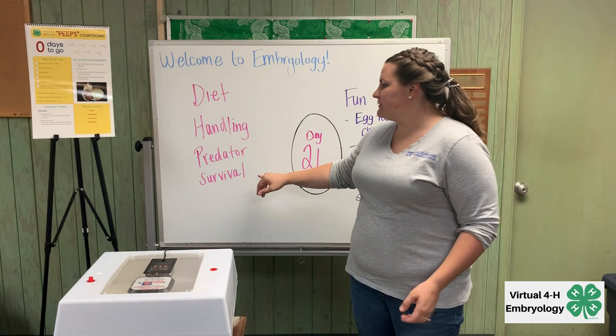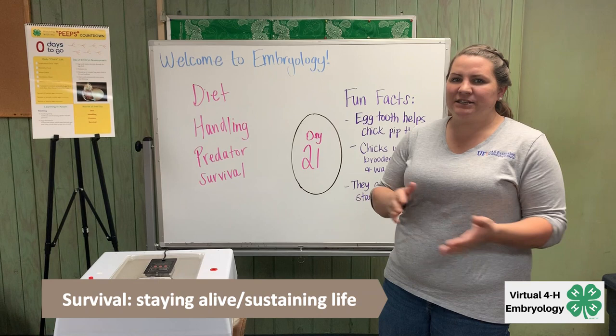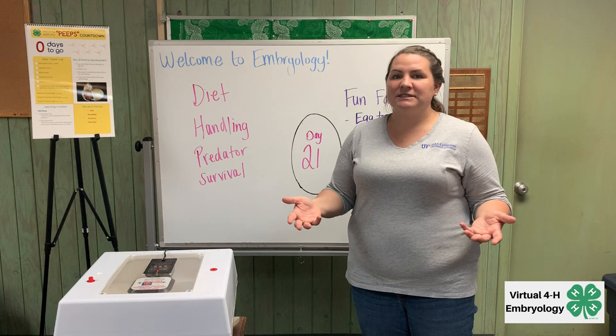Survival is just thriving on daily life to make sure that they're able to continue to live from day to day, be protected and safe, and survive — which is basically just sustaining life.